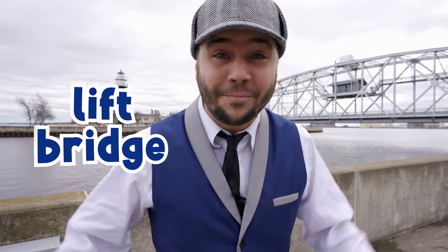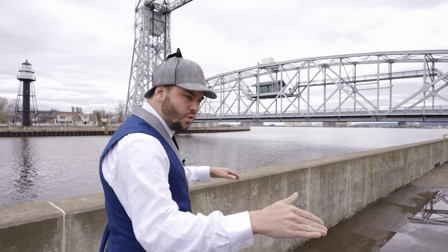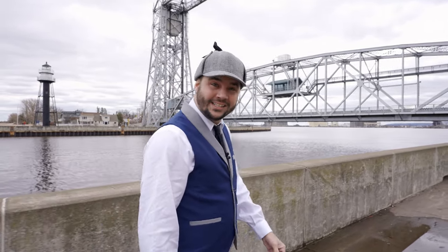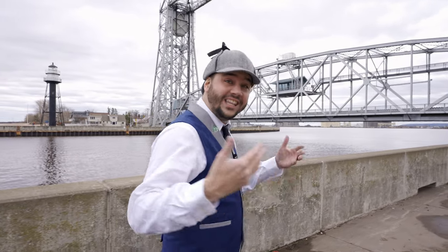Today we're going to be inspecting a lift bridge. Won't you come along and learn with me? Let's go! Now you've probably heard the word bridge before, right? It's where you have a road go over something — like a lake, or a river, or even another road. Well we're going to be looking at a really special kind of bridge today, it's called a lift bridge.